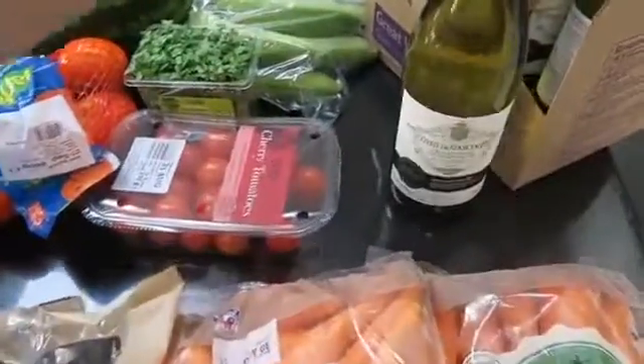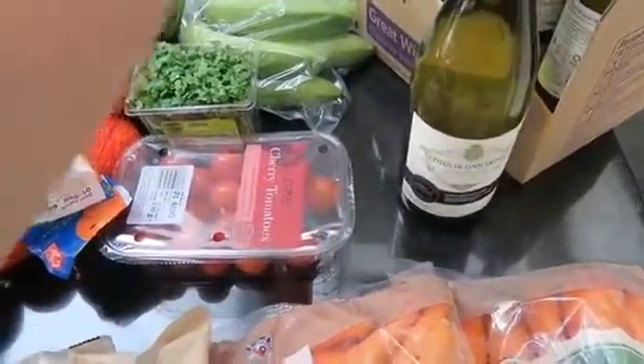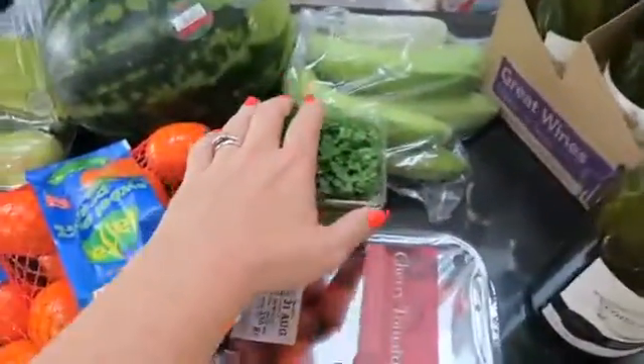Yeah, so here it is. I've got six bottles of this Tesco Finest wine which is really nice. They've got 25% off when you buy six bottles of wine at the moment.